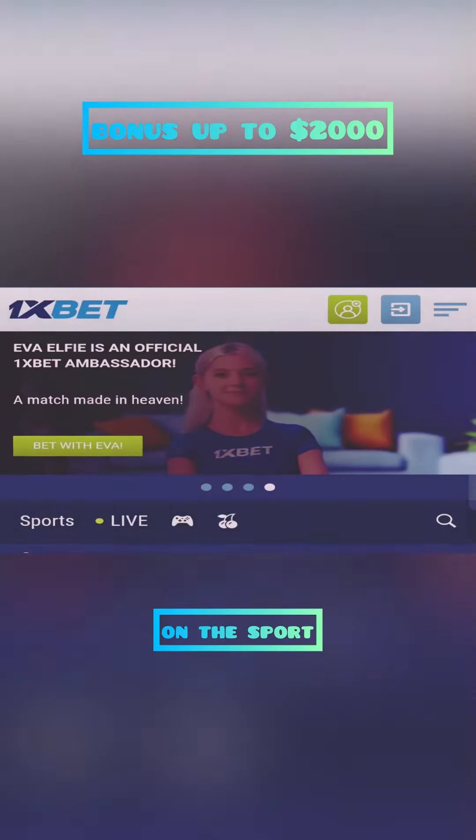Welcome everyone to the channel. Today I will show you how to get the maximum bonus at the 1xBet bookmaker.